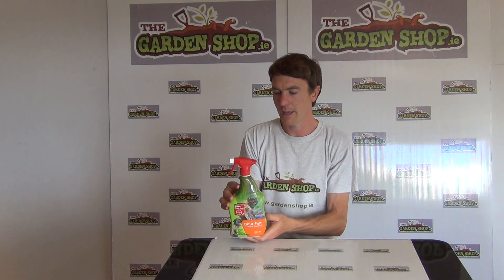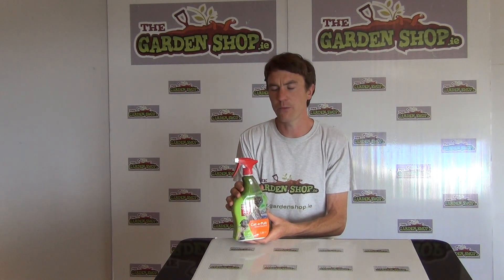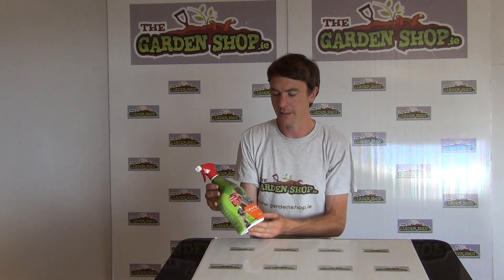One thing to note about it is that it can last for several weeks, however if you apply it and you have wet conditions after, you may need to reapply. That's the product — the dog and cat repellent from thegardenshop.ie.